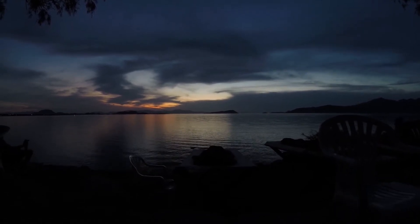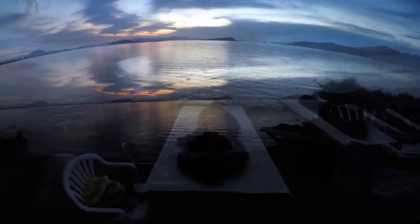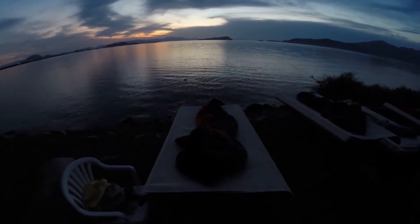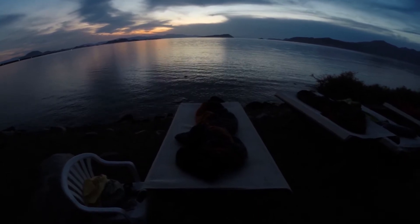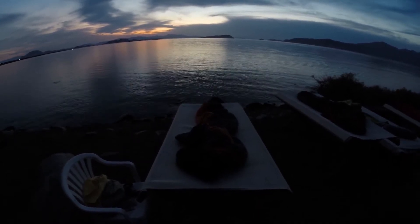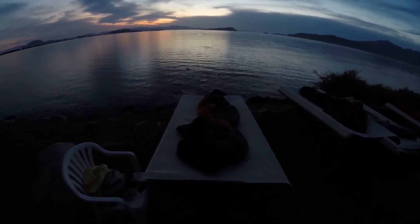This beautiful sunset over the bay creates a tranquil environment, making it easy to fall asleep in these cots tonight near the water's edge. But before we go to bed tonight, let's hike on down to the beach so we can do some night snorkeling to see what animals come out after the sun goes down.